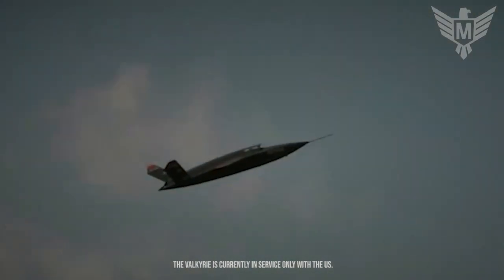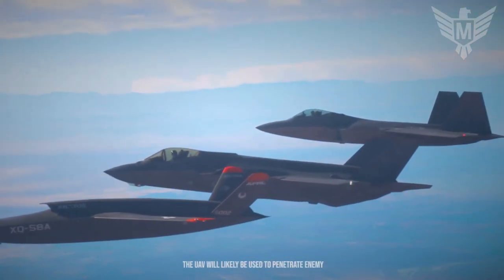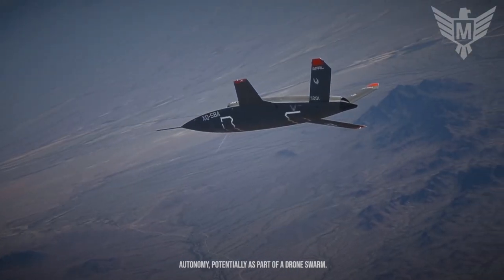The Valkyrie is currently in service only with the U.S. Air Force. The UAV will likely be used to penetrate enemy air defenses and operate with a high degree of autonomy, potentially as part of a drone swarm.